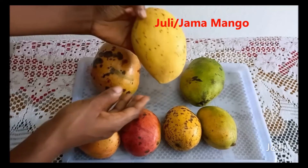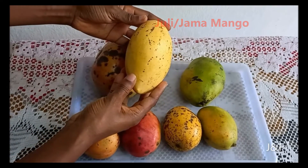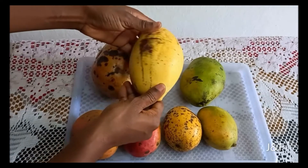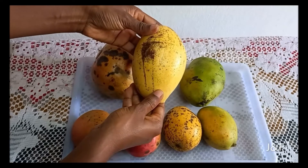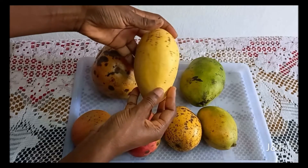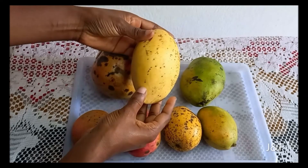The next one is called the Julie or Jama mango. It is the second biggest out of this group. It has a very distinct taste and of course has this really yellow color on the outside when it's ripe. It is sweet, has somewhat of a softer flesh, and it's also good for juice as well.